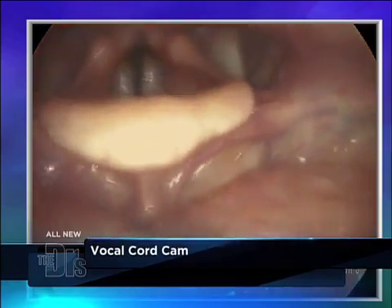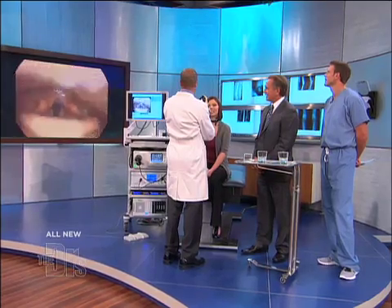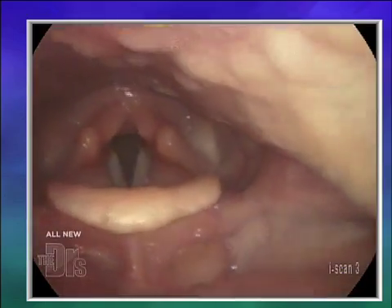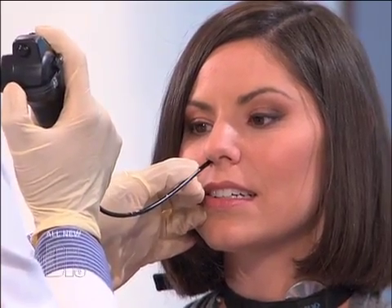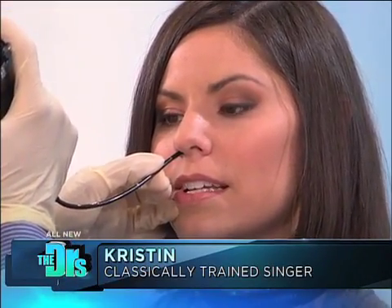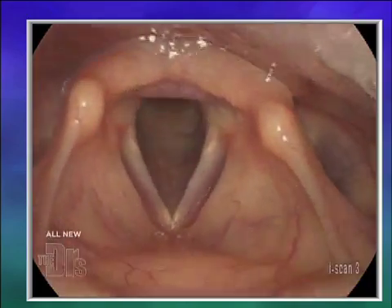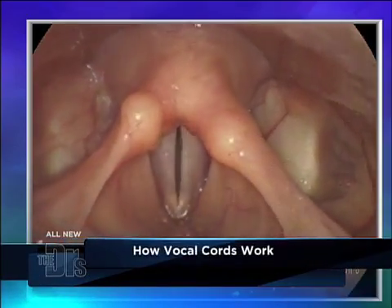There we can see the base of tongue. Now you're looking at that gorgeous voice box of Kristen's. Go ahead and swallow for me. We can see that when she swallows, that protective mechanism — the epiglottis — comes up so nothing goes into the trachea, the windpipe. The bottom of the screen is actually the front of her throat. You see those two white structures there — those are her vocal cords, believe it or not.